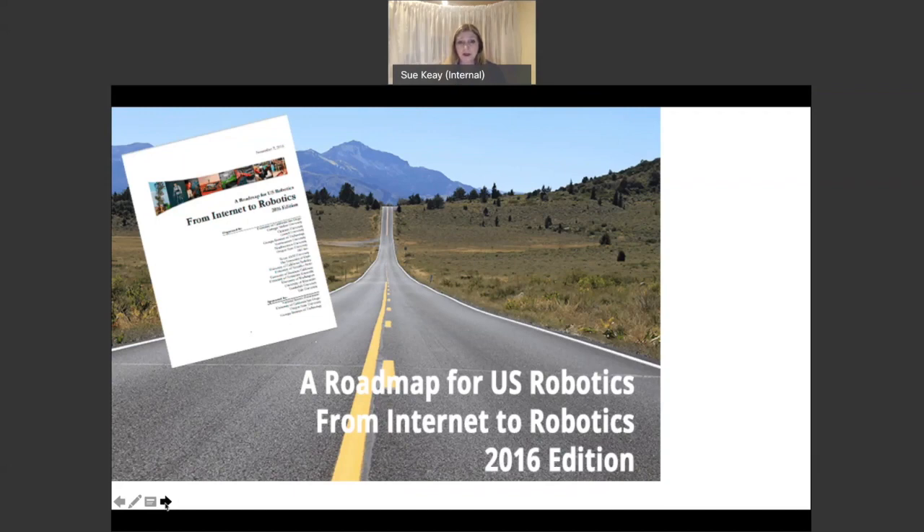I heard from people within the robotics community that at various stages people had considered putting a roadmap together, but for a variety of reasons one had never actually emerged. We were very fortunate that the Australian Centre for Robotic Vision had on its advisory board Professor Henrik Christensen from the University of California San Diego, who has essentially led the development of all three US Robotics Roadmaps, so I spent time with Henrik going through his process.